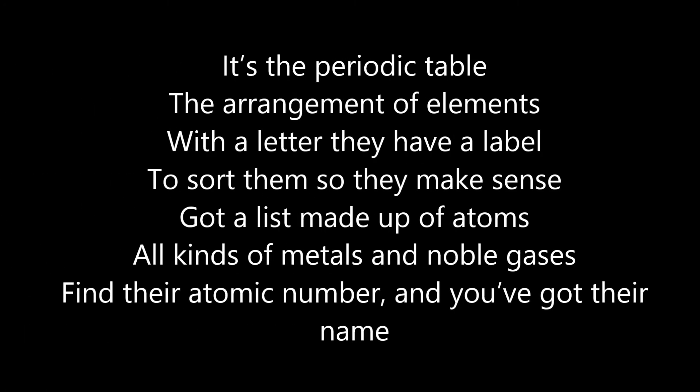It's a periodic table. It's a periodic table. With a letter, they have a label, store them so they make sense. Got a list made up of atoms, all kinds of metals and noble gases. Find their atomic number, and you've got their names.